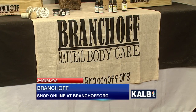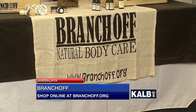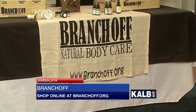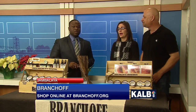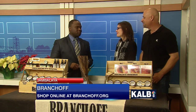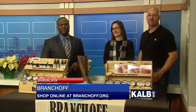The website is branchoff.org. From now until January 1st, it's free shipping for anything $20 and over — so a beard oil and a shaving bar, or any two products, and you hit the $20 mark with free shipping through New Year's. This stuff smells amazing. Thank you — it's very rewarding. Well, good luck to you guys. Thanks for having us. Go check them out at branchoff.org. We'll be right back.